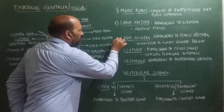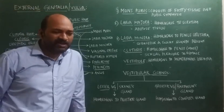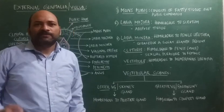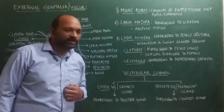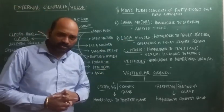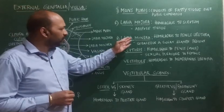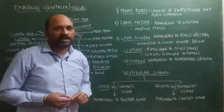Next is the third one, labia minora. Labia minora has a pair of thin fleshy folds of the skin which are pink in color. It lacks fatty tissue and hairs but consists of sebaceous and sweat glands. In its epithelium, there is presence of a connective tissue which secretes collagen and elastin, providing strength and elasticity to labia minora. Labia minora is said to be homologous to penile urethra.